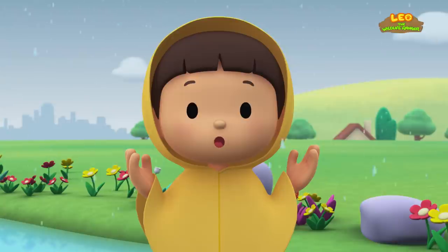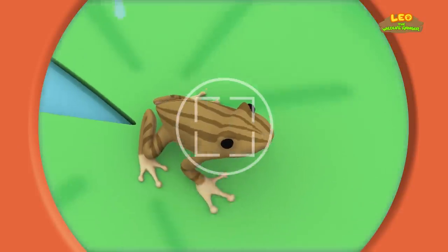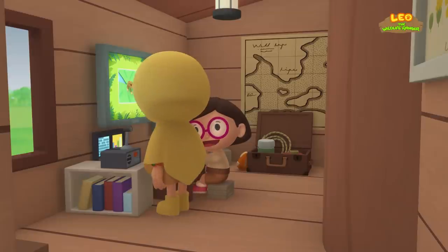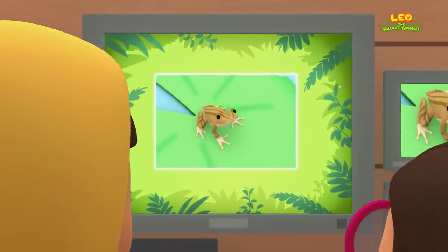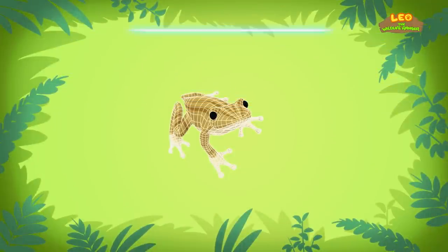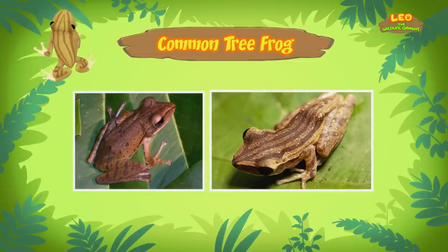You know what we should do? Let's take a photo and send it to my sister Katie — she is also a junior ranger. Smile, Mr. Frog! Hi Katie, did you find anything? Hi Leo! The frog you found is a common tree frog, also known as a four-lined tree frog, because some of these frogs have four long lines running down their backs, just like this one.